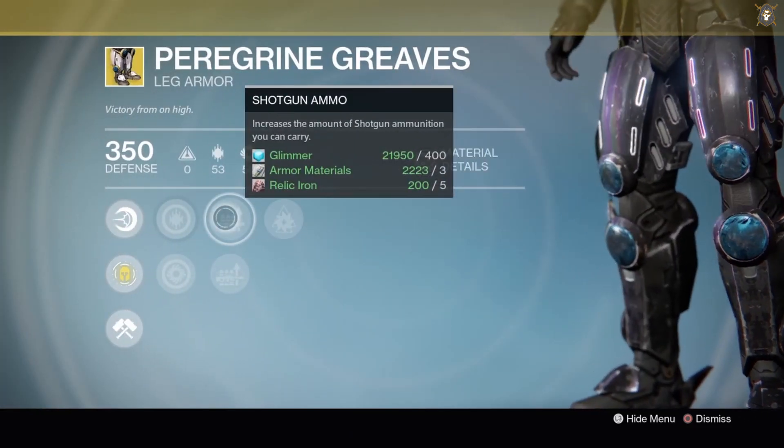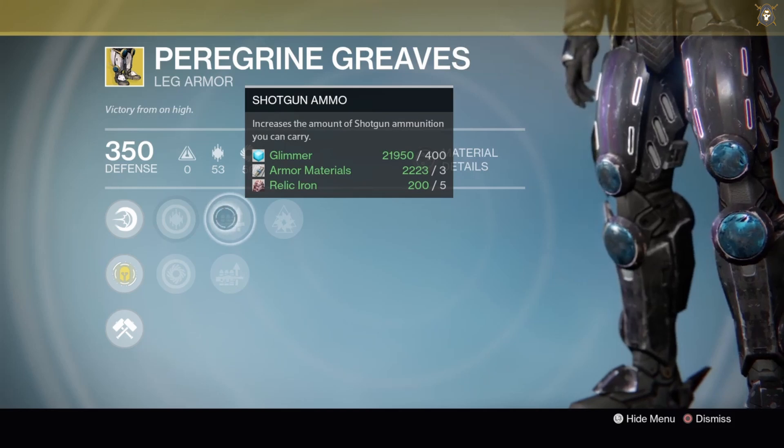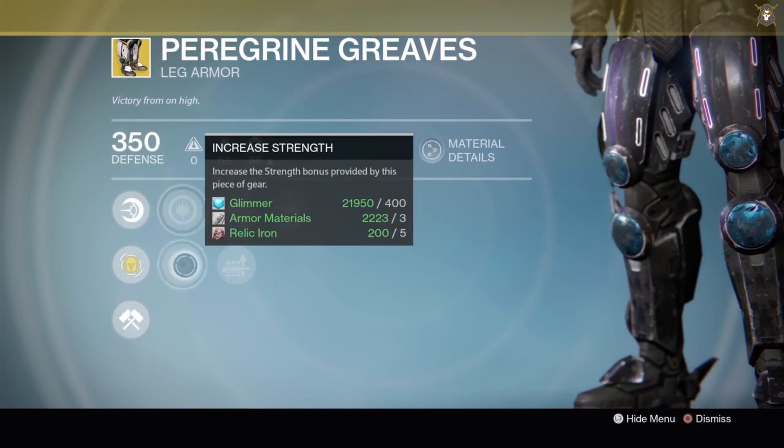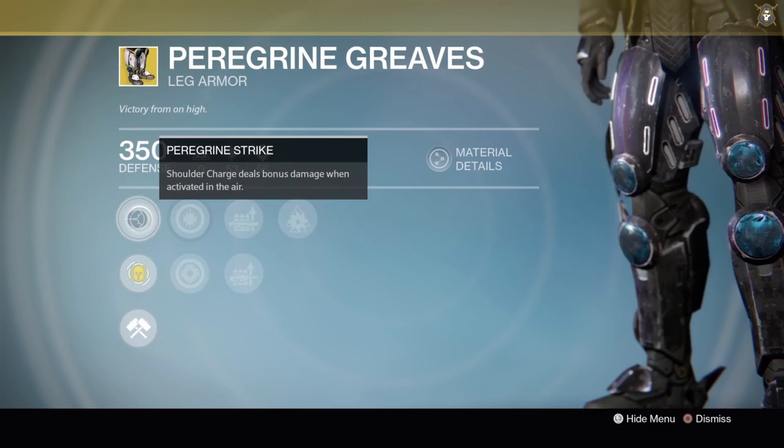These leg armor pieces for the Titan are meant for an arc subclass. The exotic perk here is Paragon Strike — Solar Charge deals bonus damage when activated in air. When you're in the air and you activate that Solar Charge, you get extra damage to the enemy. The Solar Charge is on your arc subclass.